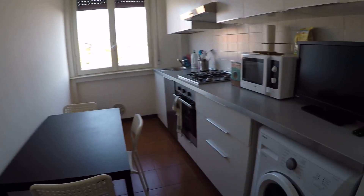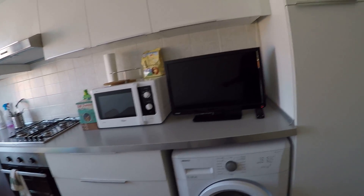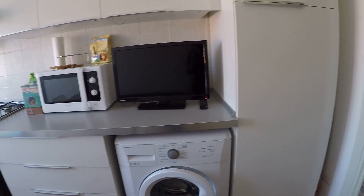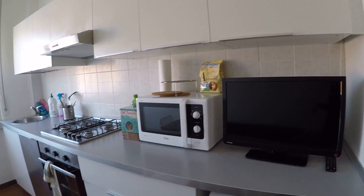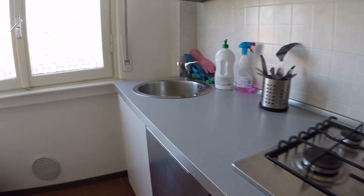Here's the kitchen. This is a fully equipped one. We have a table, the fridge, the washing machine, the television, the microwave oven, the stove, the oven, the dishwasher, and the sink.